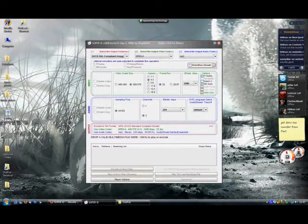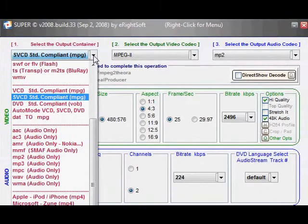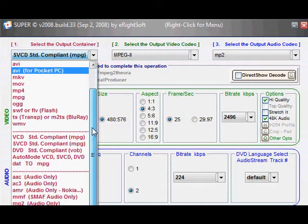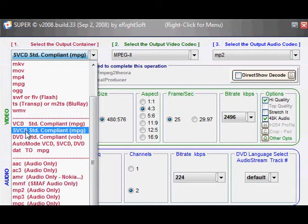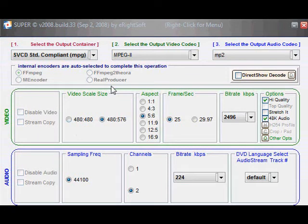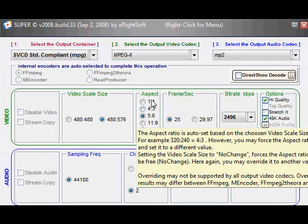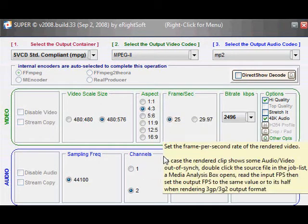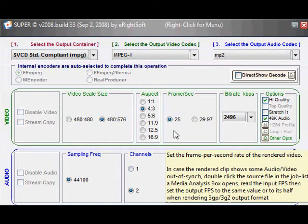Okay, this is Super and it looks very technical but don't be put off — it's fairly straightforward. Follow the numbers along the top. First, select what kind of video format you want to convert to. There are loads of options so you need to know what you're converting for. It gives hints like for your Pocket PC or different phones. If you're not sure, just go for SVCD, which is a standard MPEG video compression. Normal TV is 4x3 aspect ratio. 25 frames per second is PAL standard; if you're in America go for 29.